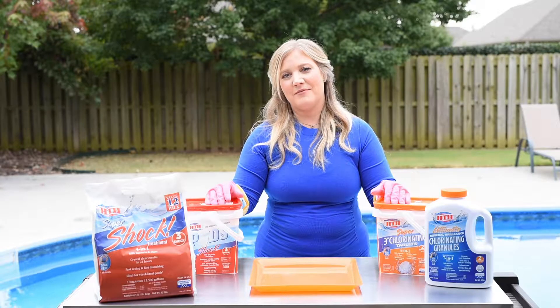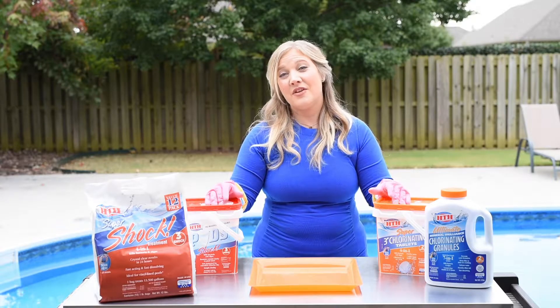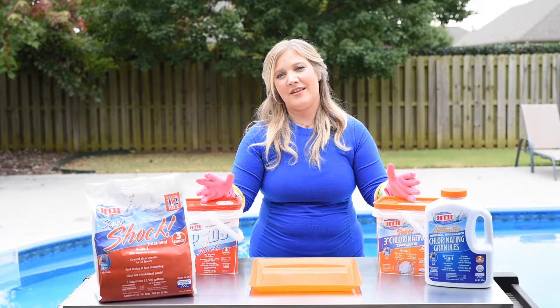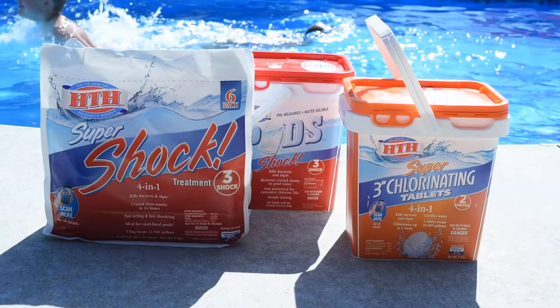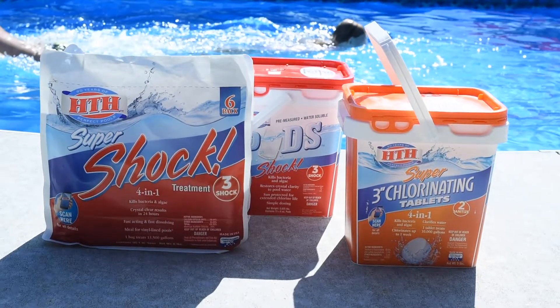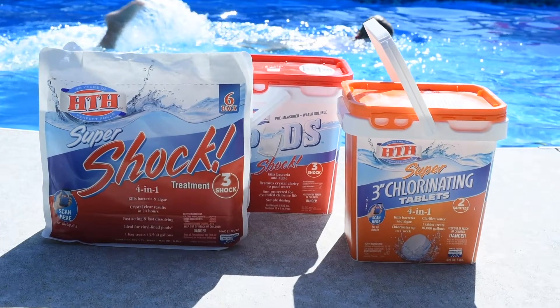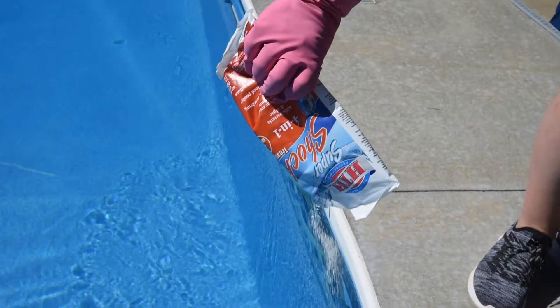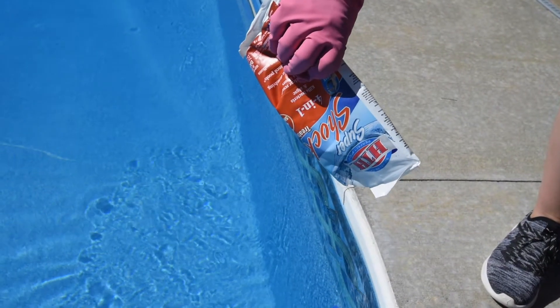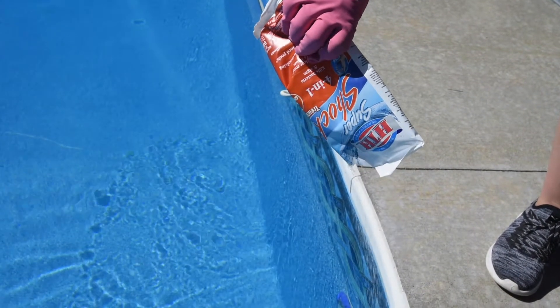Are chlorine and shock the same thing? Short answer: no, they're similar but different in strength. Granular chlorine, liquid chlorine, chlorine tablets, and granular shock all have similar active chemicals that sanitize your pool. What's different about shock is the strength of the chemical and how you're supposed to use it.